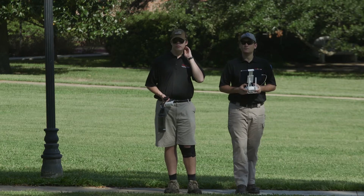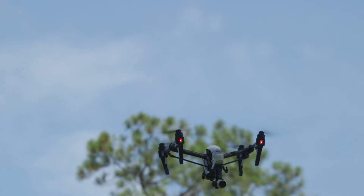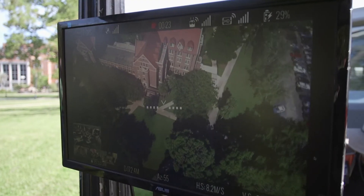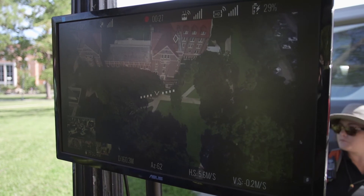Right now we've got an Inspire 1 hovering. We're working with FEMA Region 4 to develop a standard for drone imagery that can be used as part of the preliminary damage assessment process, which is a key point after a disaster to get that recovery going.